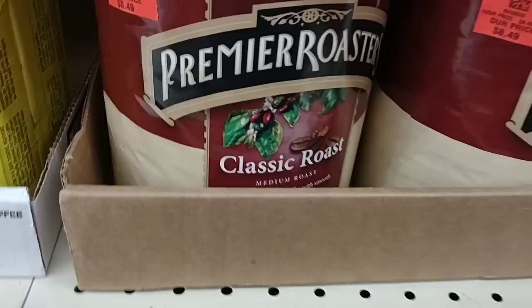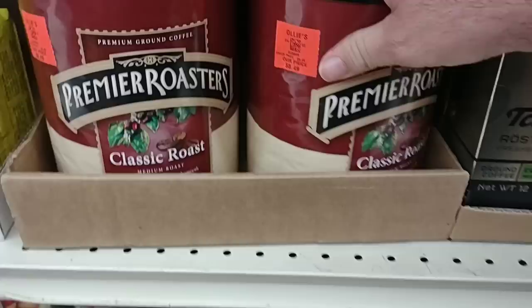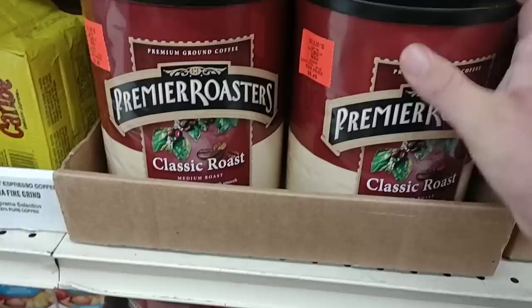It's $8.49. They'll give you like their price, $9.49 — I'm not really sure what that means. This is 48 ounces of Premier Roaster's Coffee for $8.49. If it's any good, that's worth it.